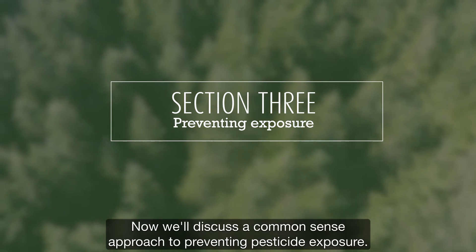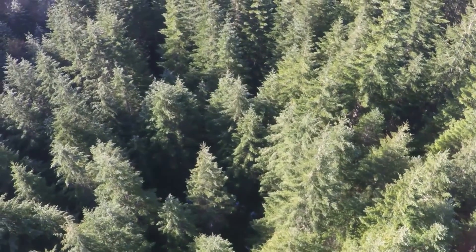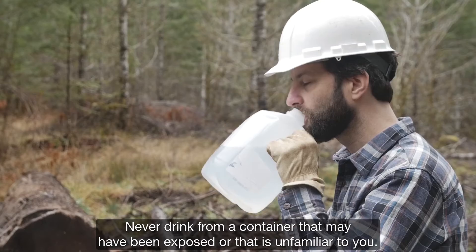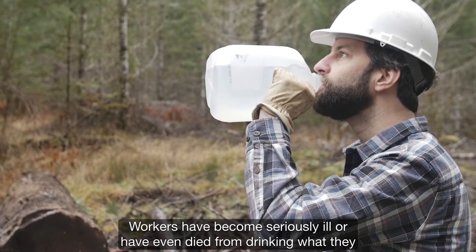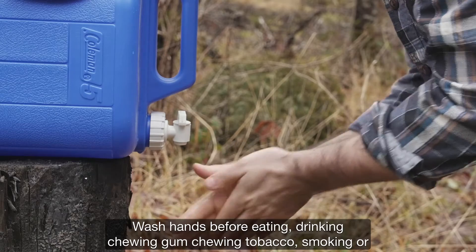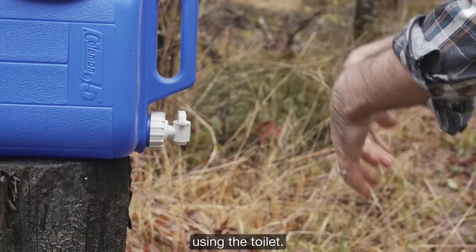Now we'll discuss a common sense approach to preventing pesticide exposure. Never store pesticides or other chemicals in an unlabeled container. Never drink from a container that may have been exposed or that is unfamiliar to you — workers have become seriously ill or have even died from drinking what they thought was water from a container. Wash hands before eating, drinking, chewing gum, chewing tobacco, smoking, or using the toilet.